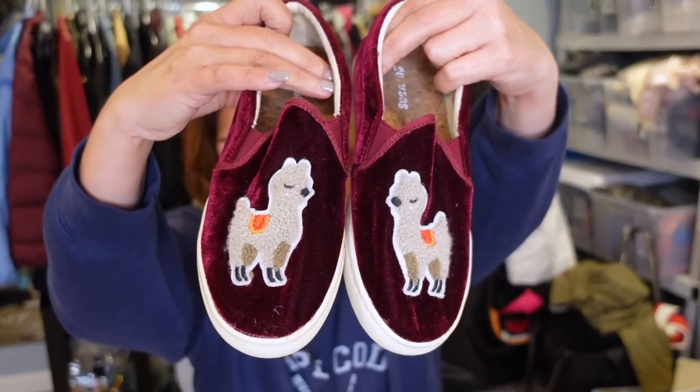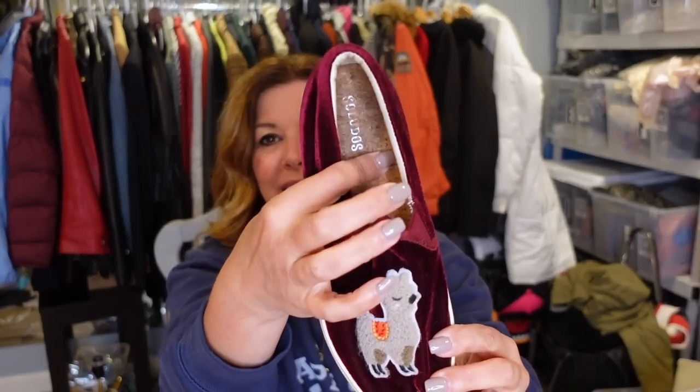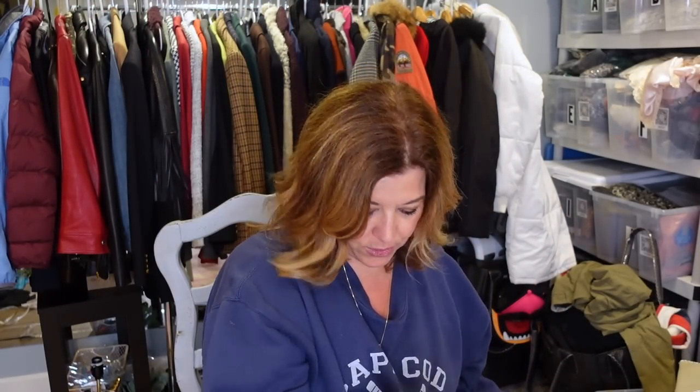I love these Saludos slides — I just couldn't walk away from the llamas. This cute burgundy slide with fuzzy llamas. At first I thought the sides might be dirty because it's not bright white, but I think it's meant to be cream to match the llama. These are a US size 6.5 with a little cork bottom. The bottoms show a tiny bit of wear but the uppers are gorgeous. Maybe $25 to $30 for those.